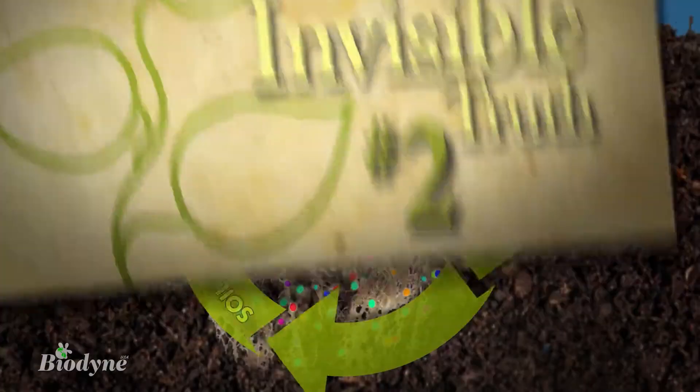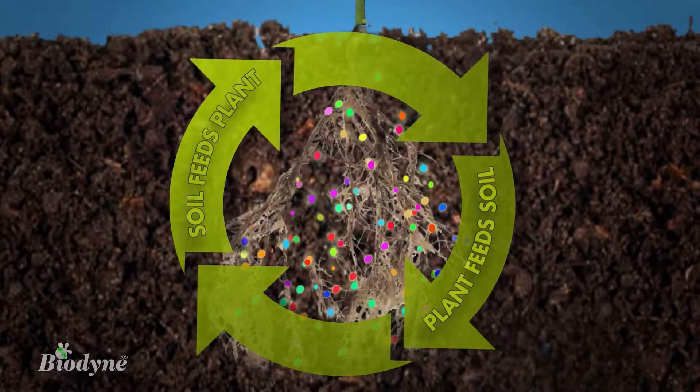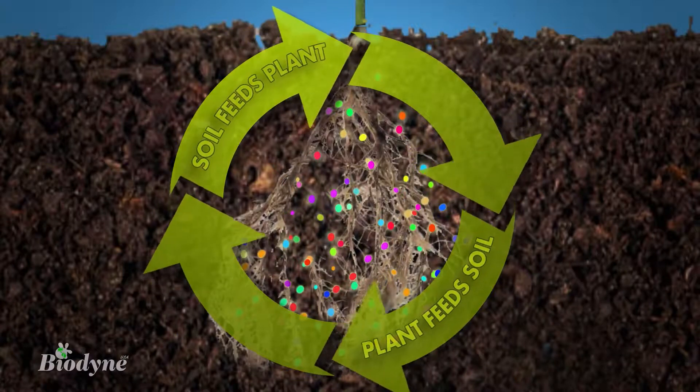Invisible truth number two: in healthy soil cycles, the soil feeds the plant, but the plant also feeds the soil.